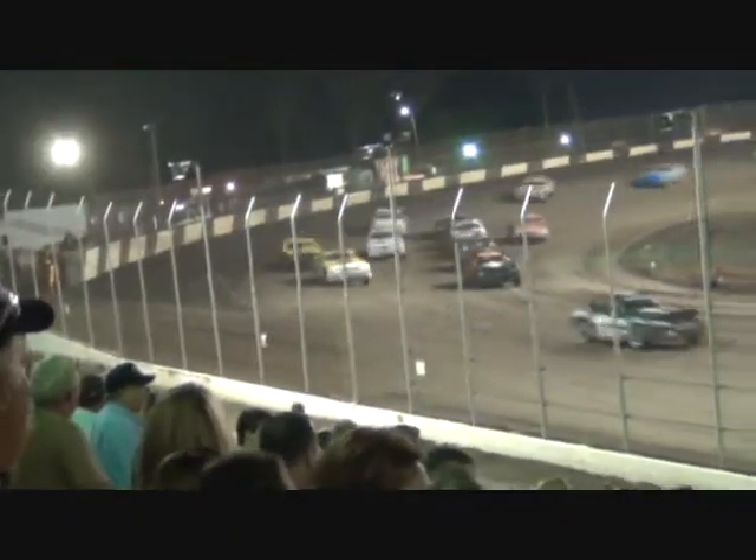Trouble over off turn number two — we got a spinner. He's out of the way, looks like he's going to stay on the gas and keep it moving. Your leader of lap number one is going to be Jay Barnes. Barnes your leader going into turn number one, a little bit of dust through turn number two. Don't see that it'll be a problem as we got them three wide battling for that second spot. Great action up front — Nate Barnes in the 29 trying to sneak up there with his brother.